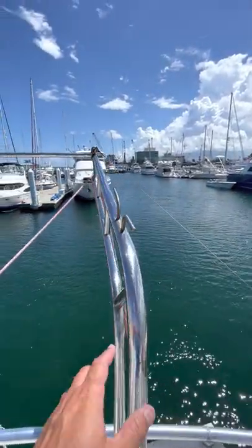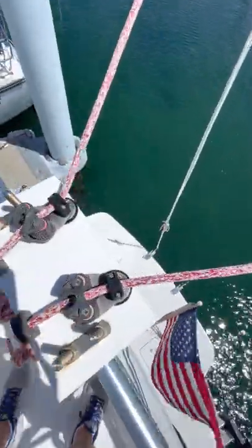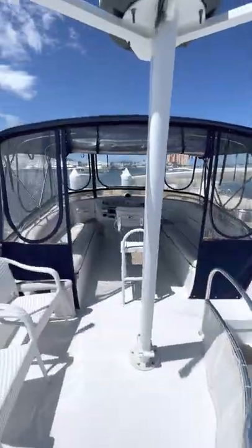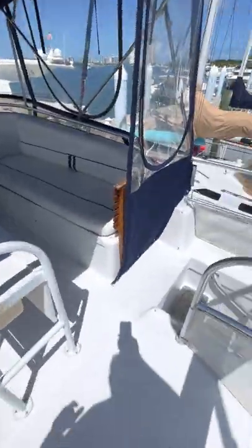Heavy-duty stainless steel davits — it's all manual. Here's a look from above, and here's a look forward on the bridge. We'll make our way forward to the bow area.